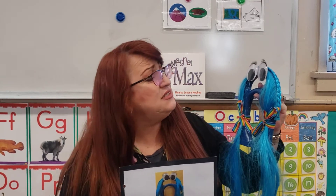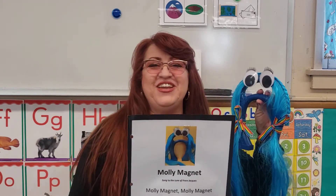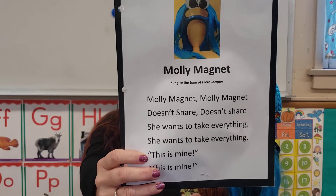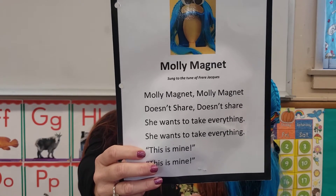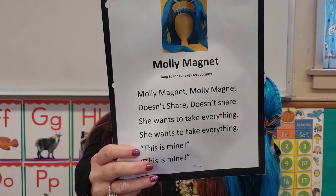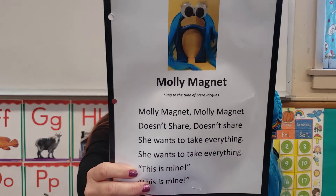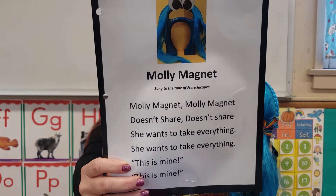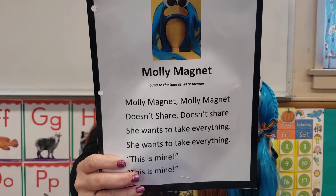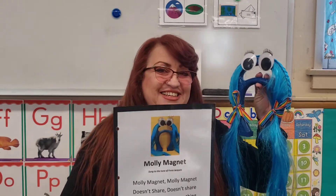Hi, Molly. How are you today? I'm doing great. Molly, today's our last day singing together. But let's make it fun. Remember, friends, the tune to the song is Frère Jacques. Here we go. Molly Magnet, Molly Magnet, doesn't share, doesn't share. She wants to take everything, she wants to take everything. This is mine, this is mine. One more time: Molly Magnet, Molly Magnet, doesn't share, doesn't share. She wants to take everything, she wants to take everything. This is mine, this is mine.